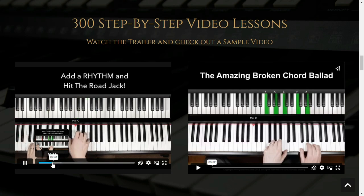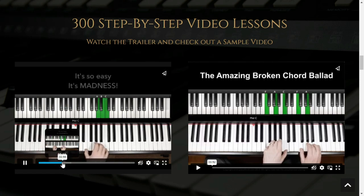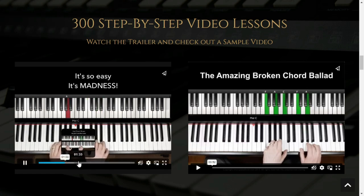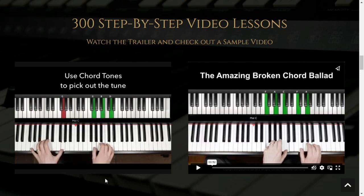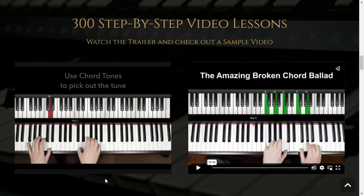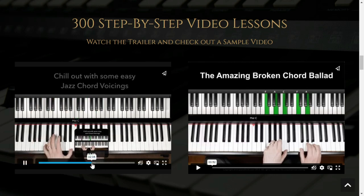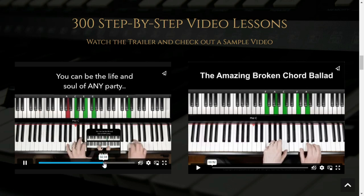You'll learn about key signatures, chords, arpeggios, and modes. Once you've learned the basics, the program walks you through the process of mastering the piano. You'll learn about the different parts of the instrument and the different techniques used when playing it. You'll also get a chance to practice what you've learned, which will help you apply the skills and make them second nature.